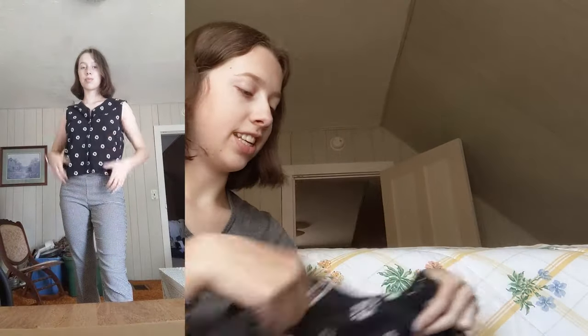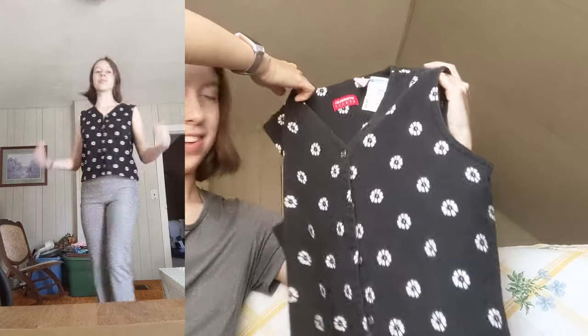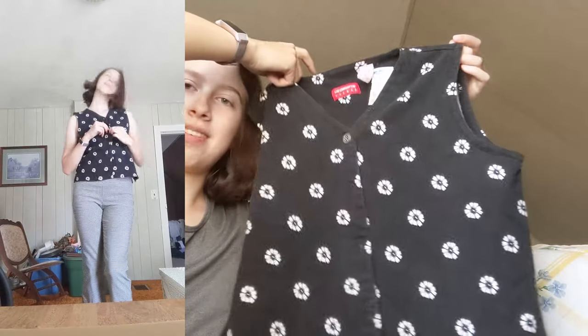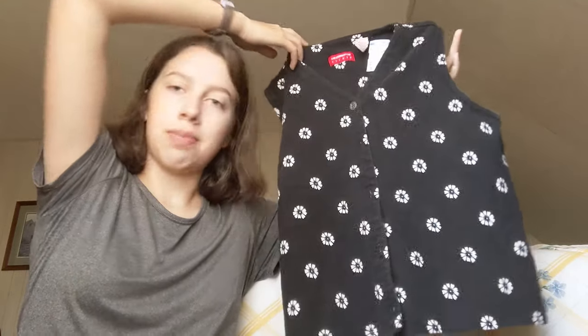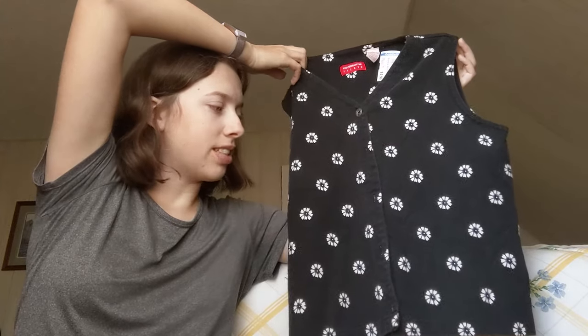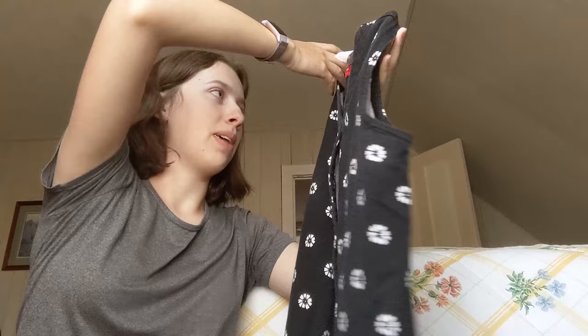I also got this vest thing — I don't really know how to describe it. It's just like a button-up vest. I think it would be cute over a turtleneck, maybe a white turtleneck or a long-sleeved black shirt. It's definitely something an old lady would wear but that's okay. It's from Liz Claiborne.